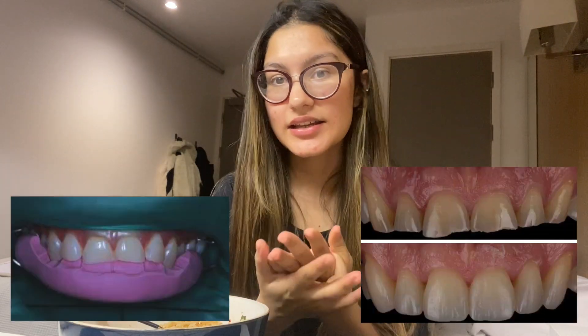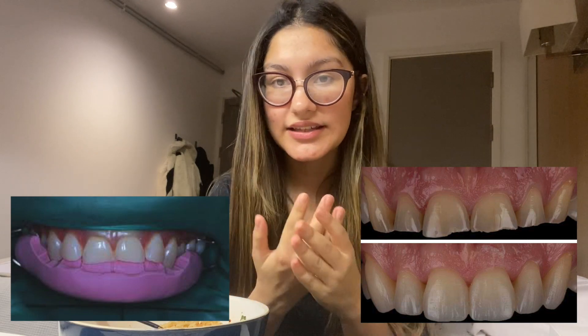Basically in the afternoon I had phantom heads and stuff like that. I think we're doing composite build-ups today using a stent on the incisal. I'll show you photos of that if I'm able to. I think it'll be a really helpful session. We do them on phantom heads — so plastic teeth and stuff like that.